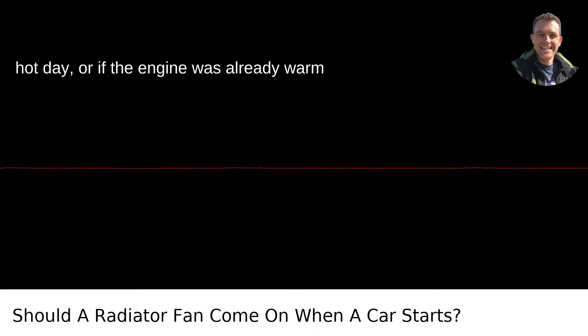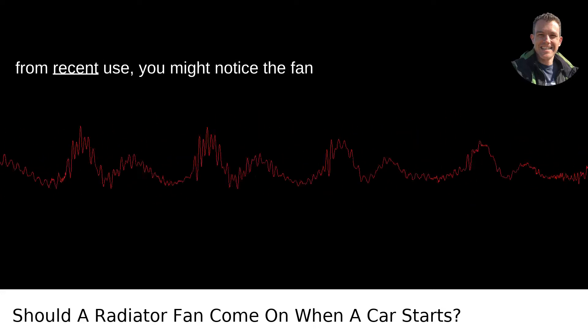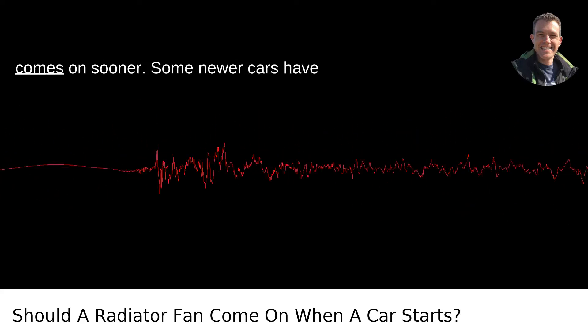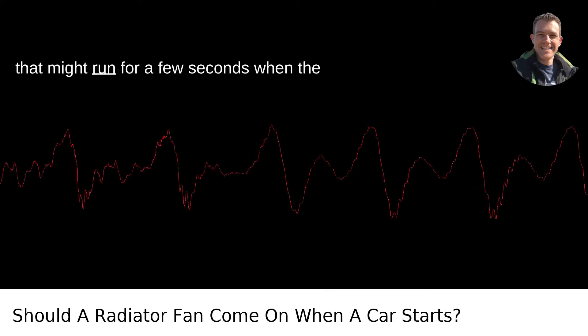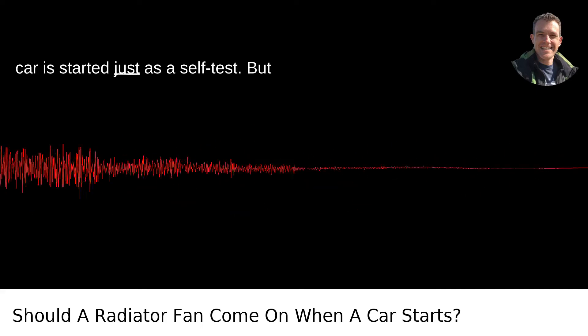If it's a particularly hot day, or if the engine was already warm from recent use, you might notice the fan comes on sooner. Some newer cars have advanced cooling systems and electric fans that might run for a few seconds when the car is started, just as a self-test.